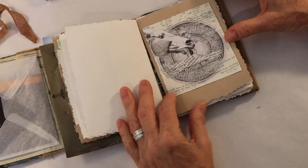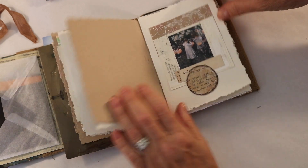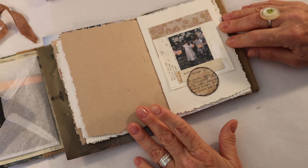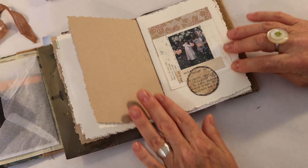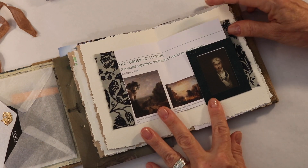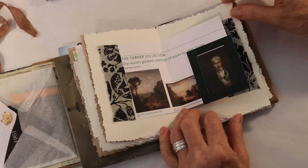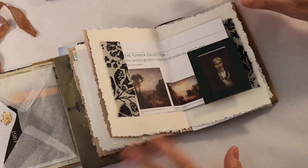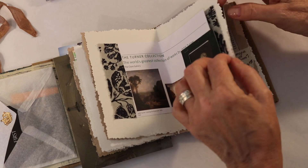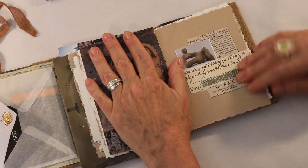And now we're in London. We went to the British Museum, and this is a collage that I did about it. Then we went to the Tate and we had the best time there. This is a collage — my homage to John Singer Sargent. We saw the Turner collection at the Tate Britain and it was just spectacular. I really love Turner — so many layers, just so magical, so atmospheric. His work was fabulous.